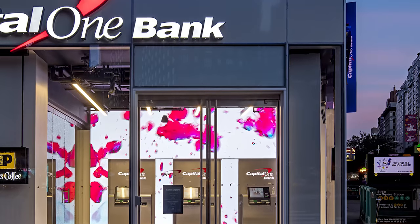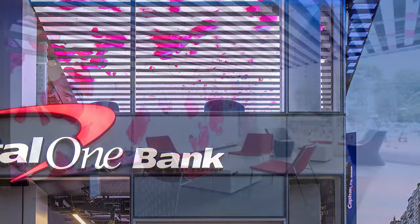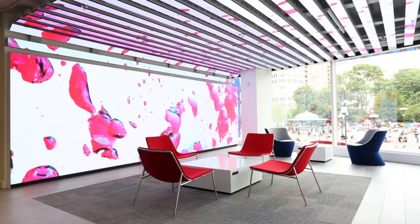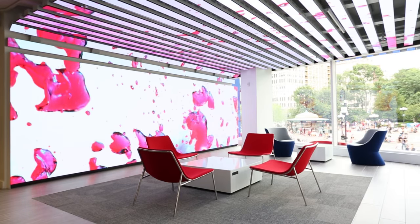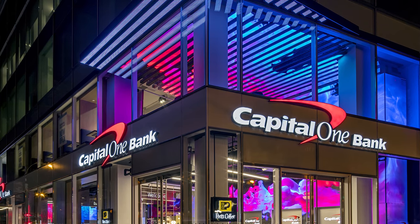One of the coolest things about this new branch architecture is the use of LED screens that both run up the inside of the branch interior on the ground level and extend up and over a seating area on the mezzanine level, and then they project outside of the building and become a small canopy.